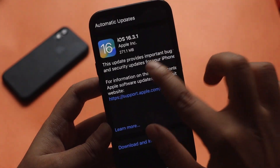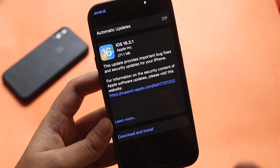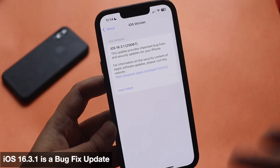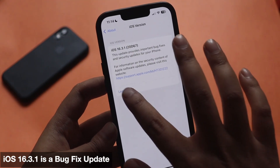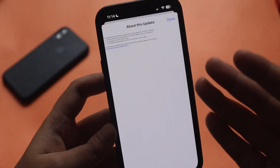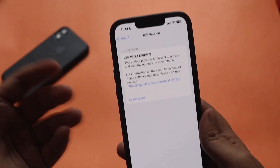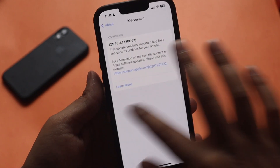As clearly mentioned in the screenshot, this update provides important bug fixes and there are no new features. If I click on 'Learn More' it gives a full list of bug fixes addressed in this update. Not only does it include bug fixes, it also contains some important security fixes, which I'll talk about later in the video.